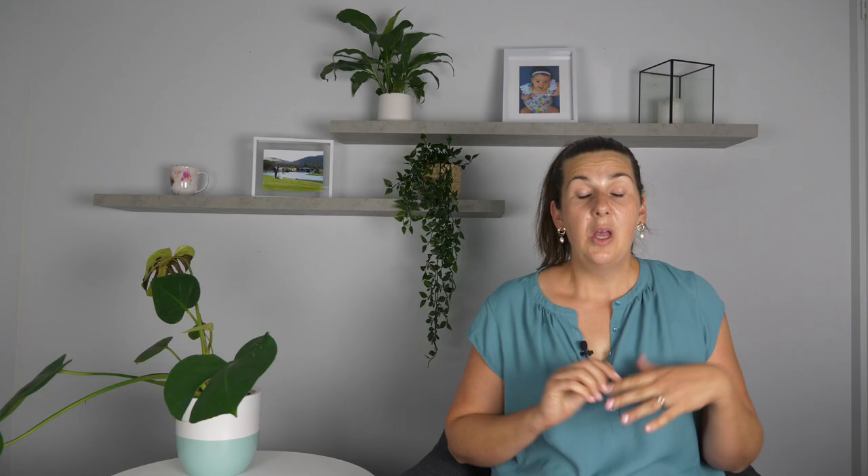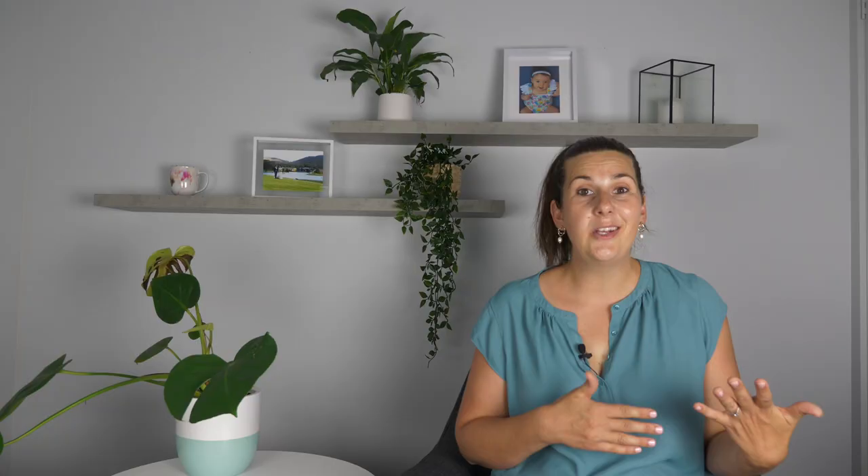The sixth question you want to ask is whether or not the high chair is affordable for you. There are cheaper and more expensive versions. I bought the TripTrap for my first child and a Mokka for my second, which is slightly cheaper but has the same features. If you're looking at a cheaper chair, just make sure you check the overall weight capacity to ensure you won't need to buy a new chair at two years of age when your baby exceeds that capacity — say 15 kilos — which ultimately increases your overall cost.